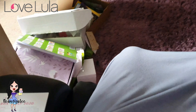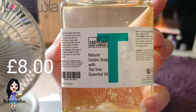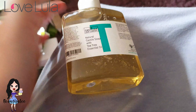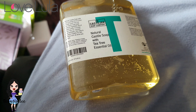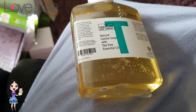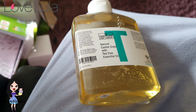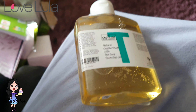Next, let's look at this big one — Natural Castile Soap with Tea Tree Essential Oil. It says: The Castile Soap Company Tea Tree Limited Edition — a true liquid soap made from an organic castile soap base with natural vegetable oils of the finest quality, enriched with tea tree oil, a known natural antiseptic.